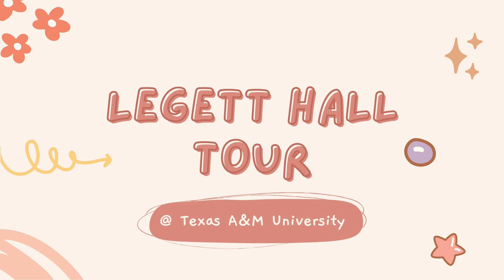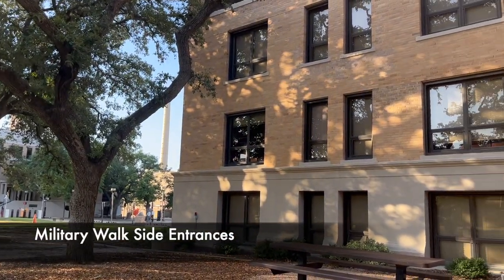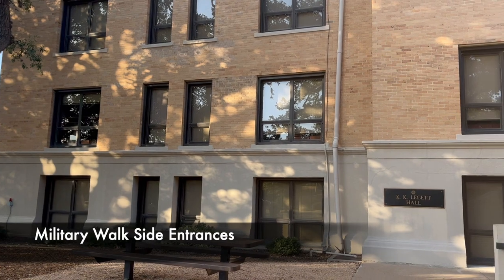Welcome to a virtual tour of Leggett Hall at Texas A&M University. We will look at some of the amenities, common spaces, and dorm rooms at the end.